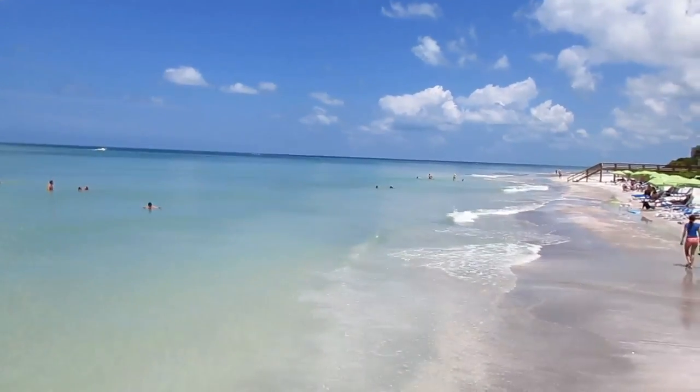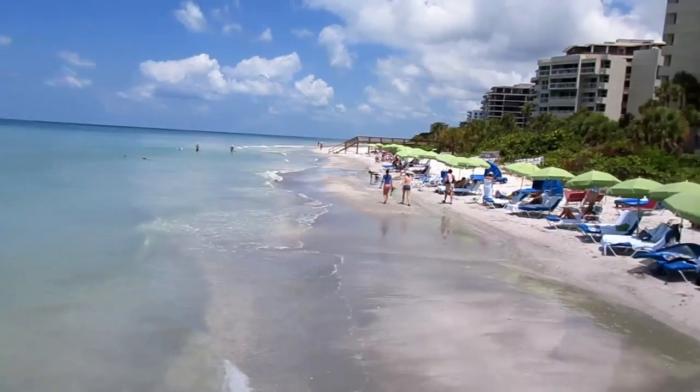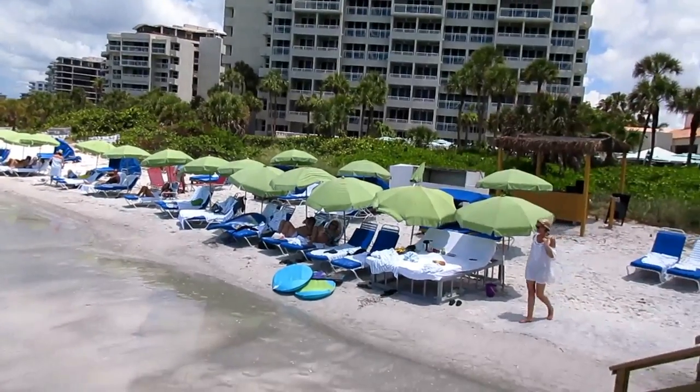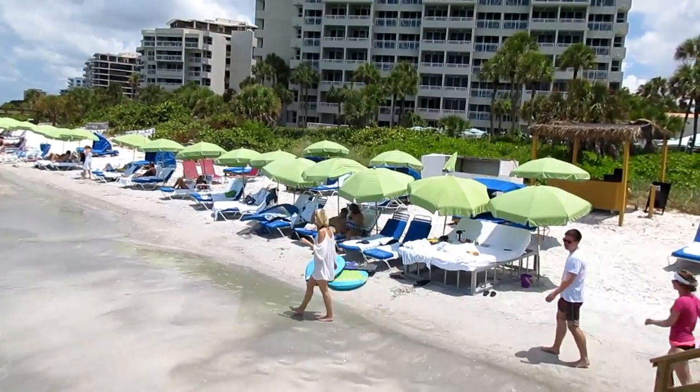You're looking at one of the most desirable beaches in the world. This is the white sandy beach at the resort at the Longboat Key Club. Look at those umbrellas — very European, almost reminiscent of Cannes or Nice in France.